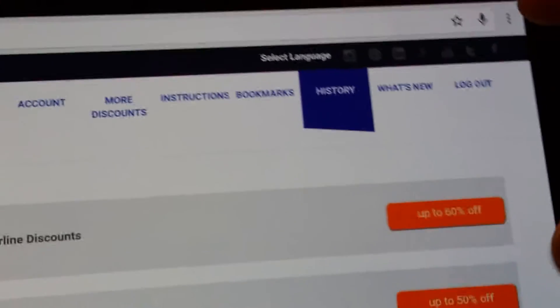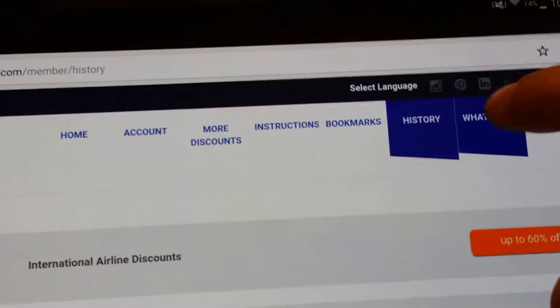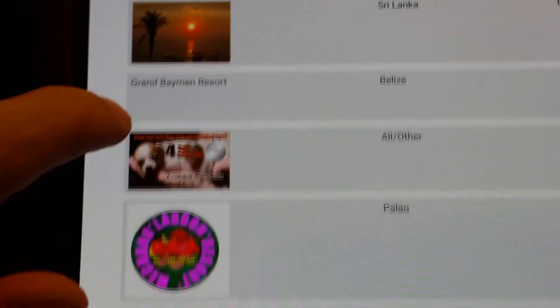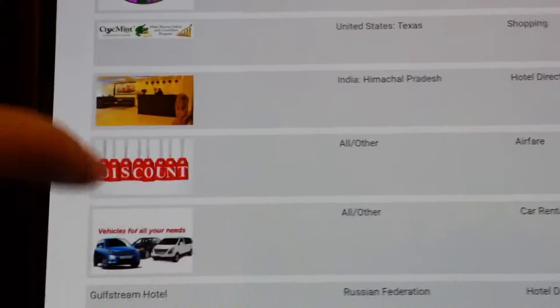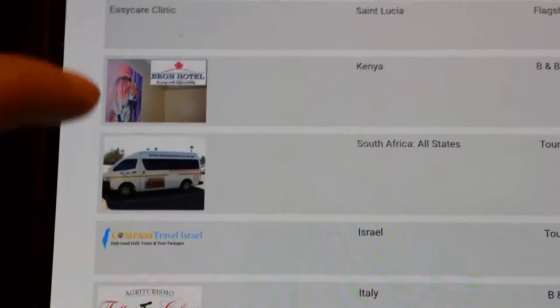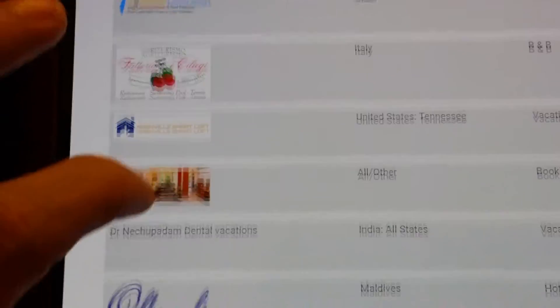You can bookmark stuff, check out what's new — tours, shopping, car rentals, you name it. I mean, it's not just about hotels.